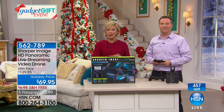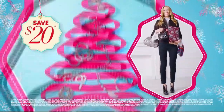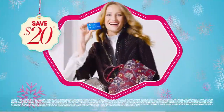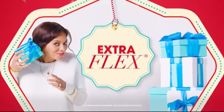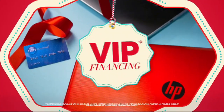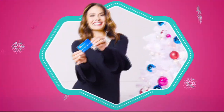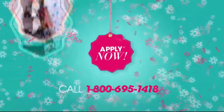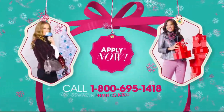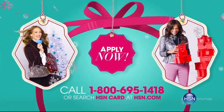We've got one more great thing coming up from RCA next. At HSN we have more gifts than ever before, so it's the perfect time to get your HSN card. Save $20 when you apply and are approved. Get extra flex on all the items you love with VIP financing for larger purchases. Get an additional $10 off your next purchase when you receive your new card in the mail, all with no annual fee. Apply now — call 1-800-695-1418 or search HSN card at hsn.com.